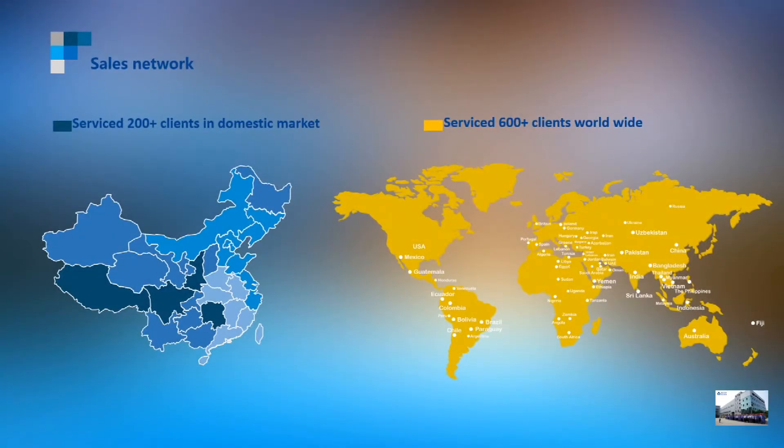This is our sales network reference. We have more than 200 clients in key markets and more than 600 clients worldwide. If you have any problems or after-sales questions, you can contact any of our agents or after-sales service locations, or you can directly contact our sales team 24 hours a day.